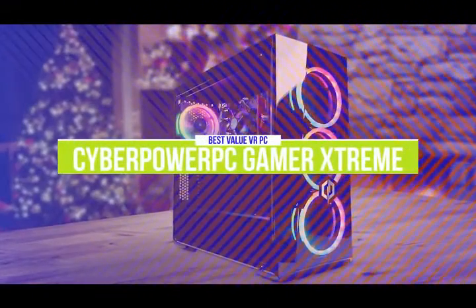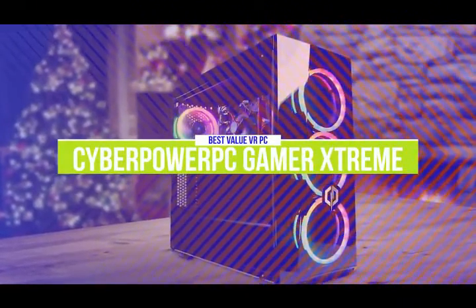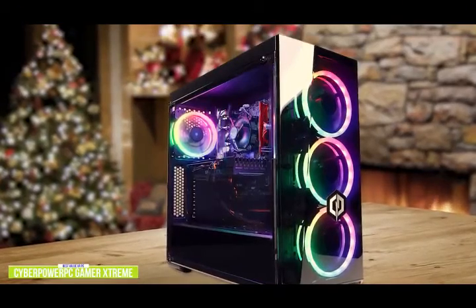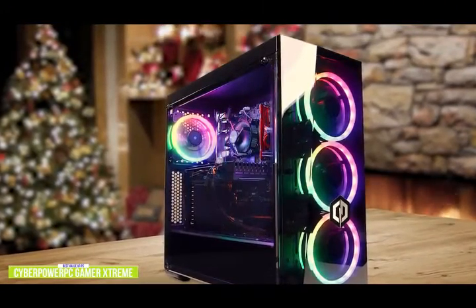The fourth product on our list is the CyberPower PC Gamer Extreme VR Gaming PC. This is a great value VR gaming desktop. If you're looking for a gaming desktop that offers a big bang for your gaming dollar, the CyberPower PC Gamer Extreme VR offers some nice performance and features, especially if you're interested in getting into VR gameplay.